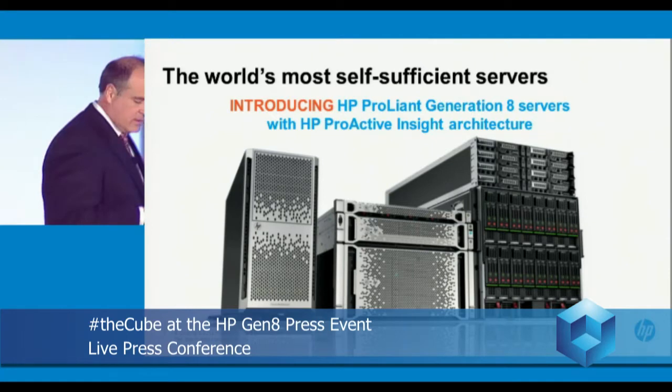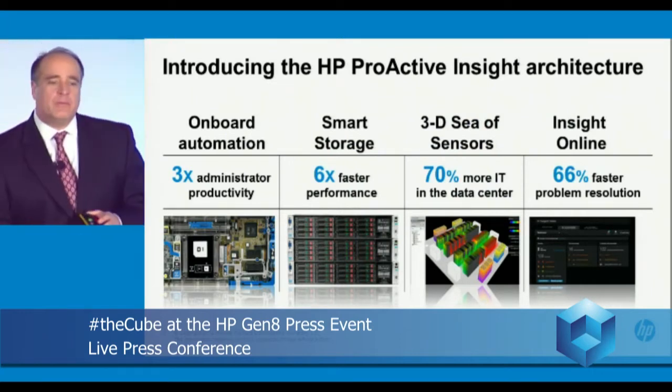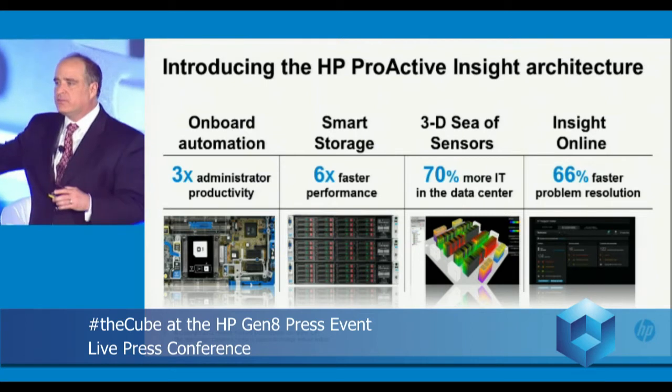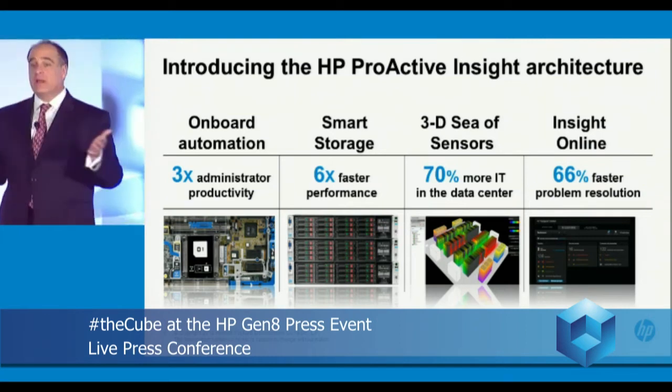The new Proactive Insight Architecture delivers breakthrough capabilities. Triple admin productivity — three times the intelligence built right in, allowing admins to spend their time not on day-to-day routine maintenance of servers, but on innovation.